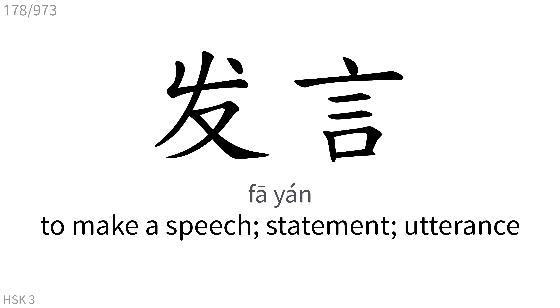发言: To make a speech, statement, utterance.